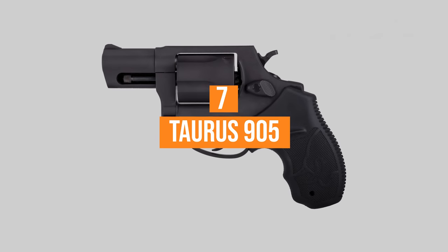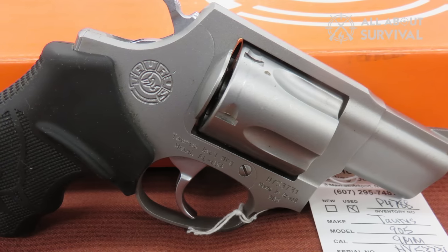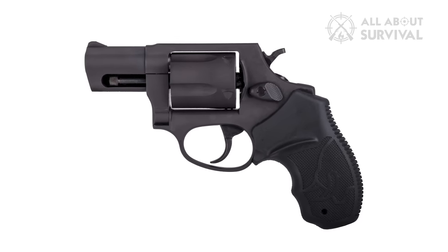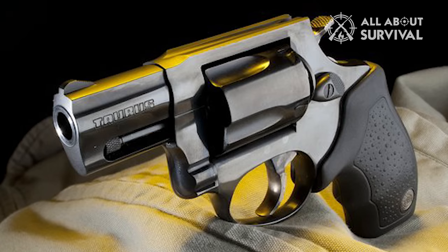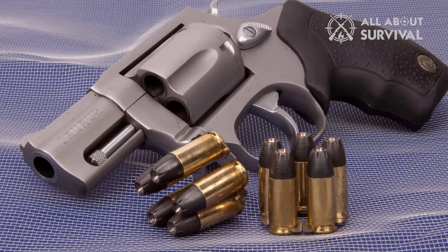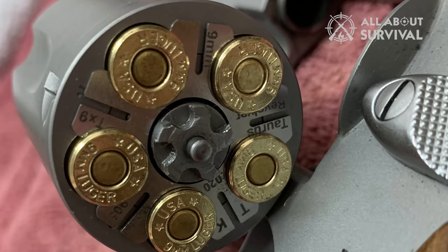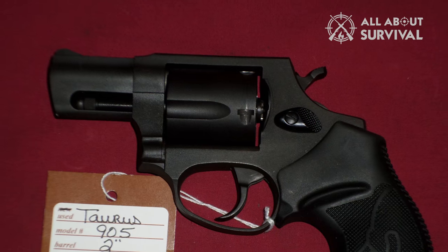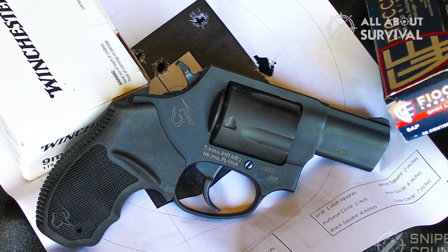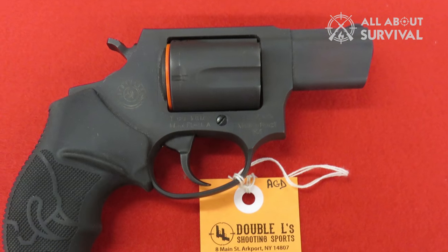Number seven: the Taurus 905. Another great option for those looking for a reasonably priced high-quality revolver. The all-black anodized look is attractive and makes for a subtle concealed carry piece that doesn't sacrifice performance or reliability. Although the exposed hammer is the reason we gave the concealed carry nod to the LCR, the slightly oversized cylinder release is a nice touch, making it easier to reload quickly under duress. The spur hammer also makes this a smooth-handling revolver that gives those who want concealed carry an option for single-action firing.